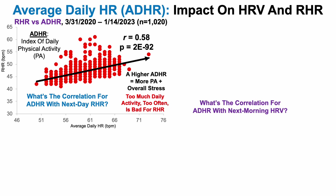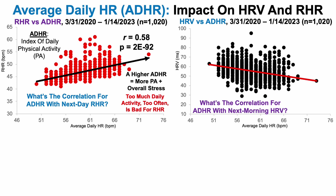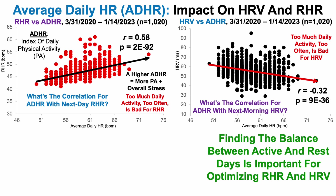What about the correlation of average daily heart rate with heart rate variability? Over that same thousand-day span, there is a significant negative or inverse correlation, which suggests that too much daily activity too often is bad for heart rate variability. In other words, the higher the average daily heart rate, the worse my next-morning heart rate variability. So finding the balance between active and rest days is important for optimizing resting heart rate and heart rate variability.